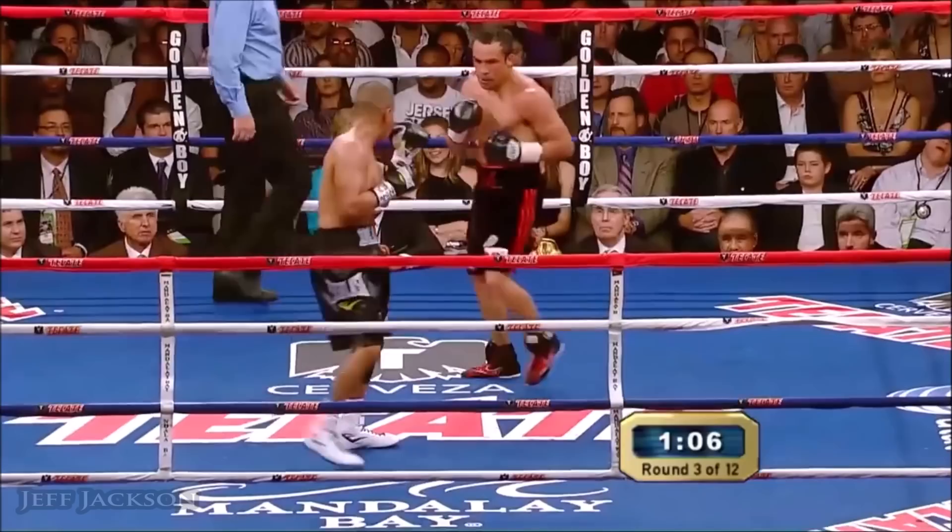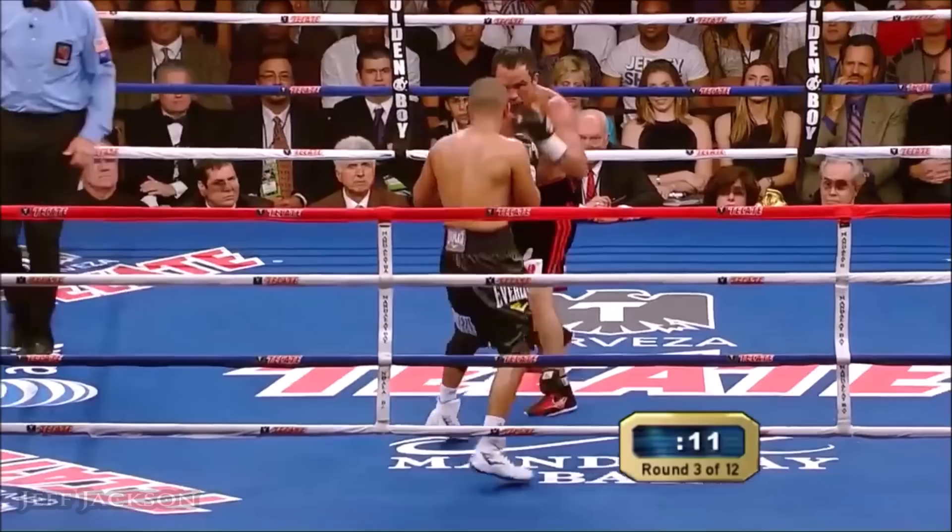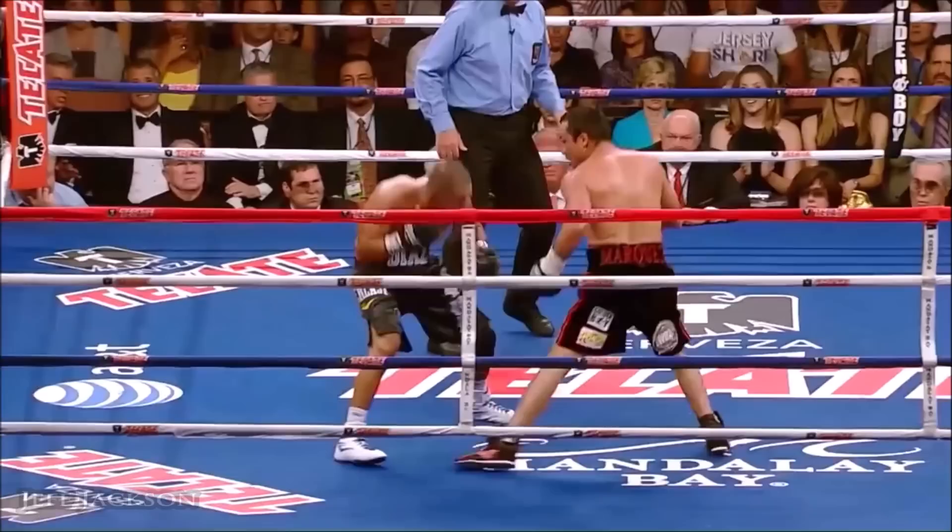You see the jab of Marquez trying to win the battle there against the hook of Diaz. The problem is, as Diaz is fighting low, he looks good defensively, but he's not winning any rounds.